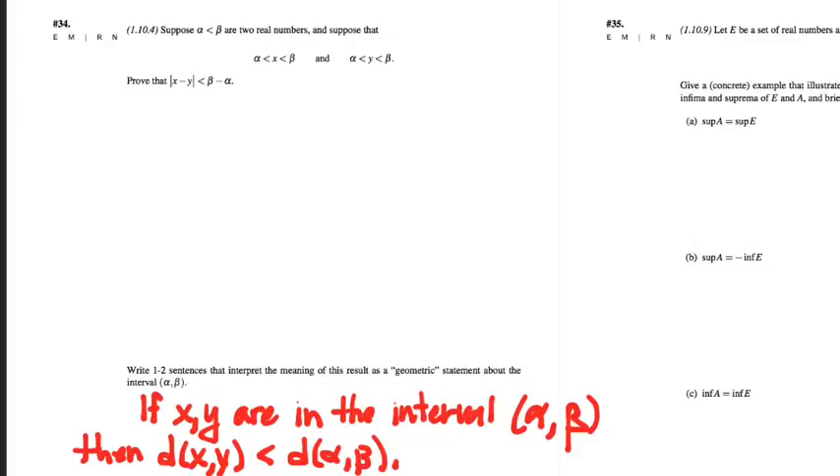One of the weird things about the statement of this problem is they use the word 'geometric,' which makes us think of shapes and areas and volumes. But really it's just asking us to interpret this result in terms of distance, which your sentence does. I was emailing with somebody who had a good diagram for this — what might a diagram look like that would testify to the truth of this statement?